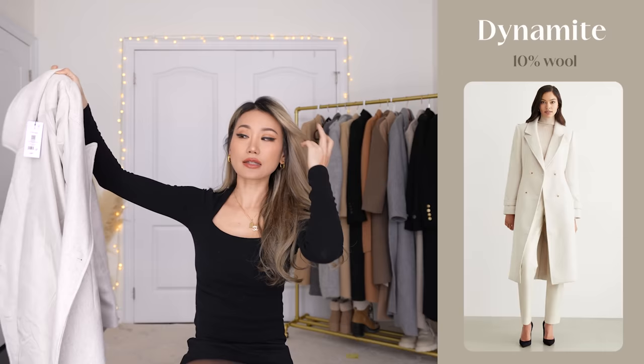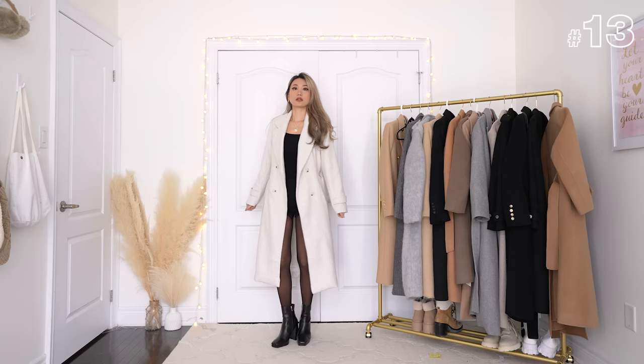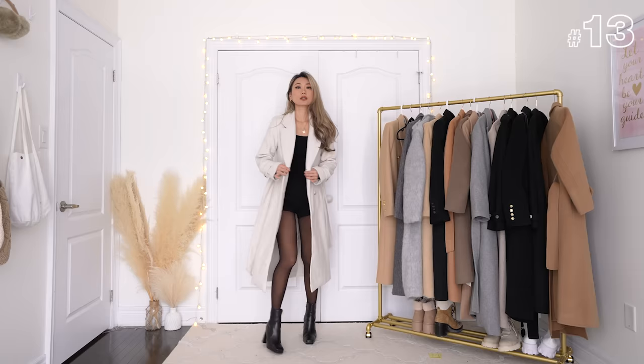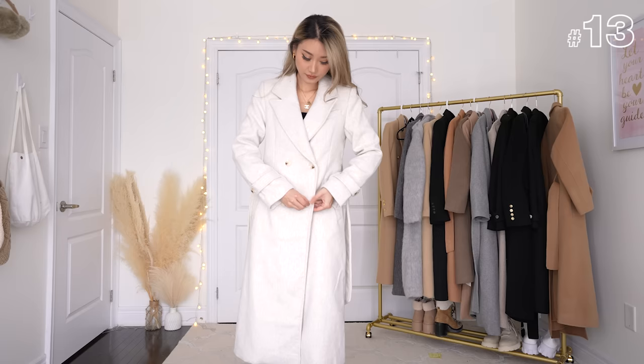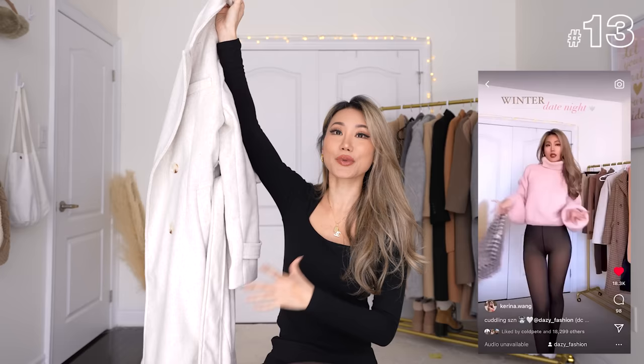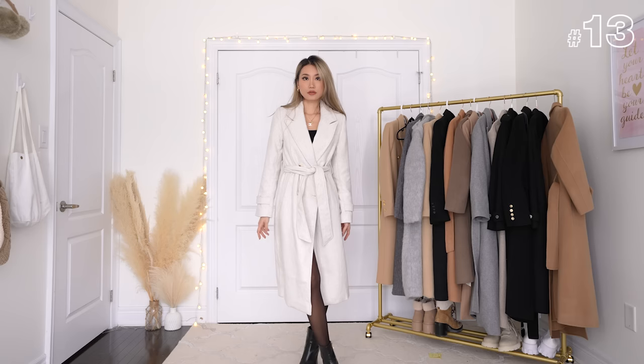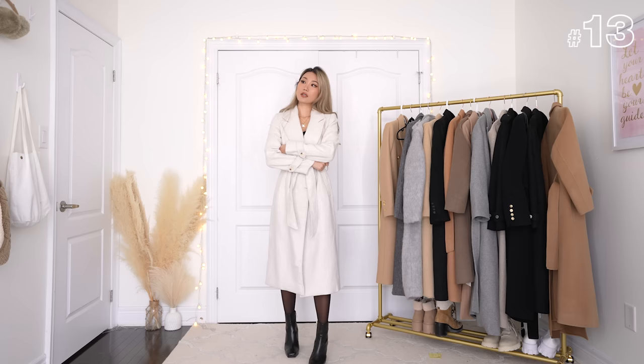This gorgeous cream-colored coat is from Dynamite and has only 10% wool. However it does feel very heavy, so I'm sure the added materials make up for that. I wouldn't classify this as an actual winter coat, but it's perfect for spring. I always gravitate toward lighter color palettes as the weather turns warmer, and this one is selling out at the moment. I grabbed it in extra extra small because the site said it runs large. It's lined on the inside and extremely long — very tall-girl friendly.